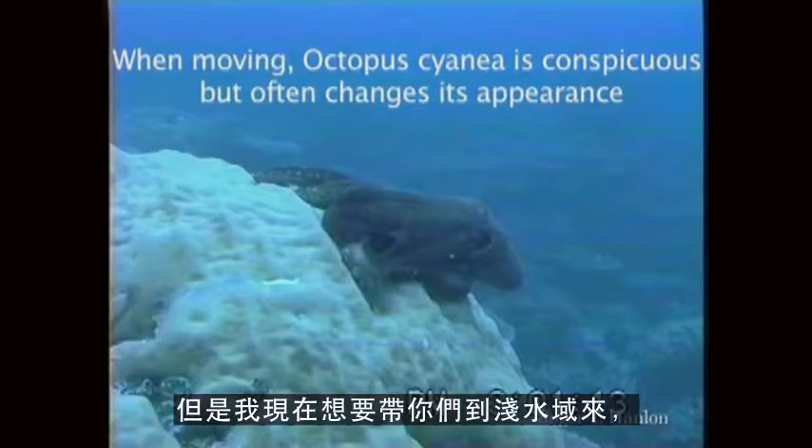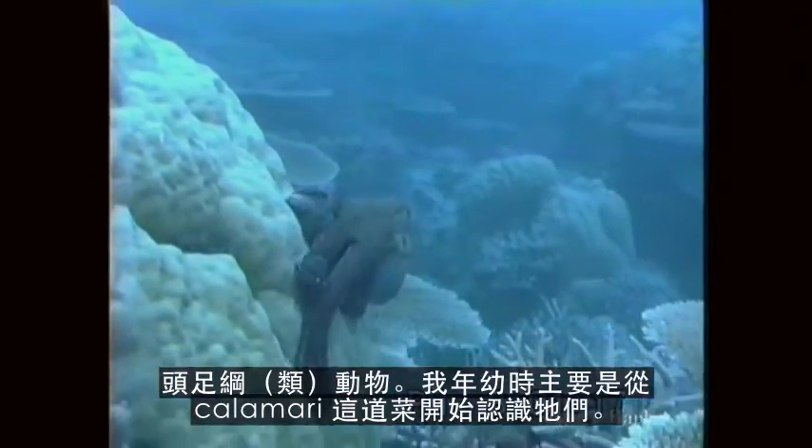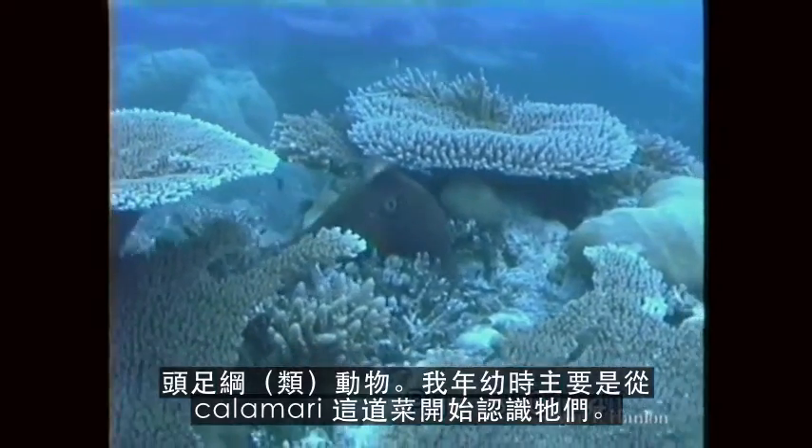I want to jump up to shallow water now and look at some creatures that are positively amazing. The cephalopods — head foots. As a kid, I knew them as calamari, mostly.